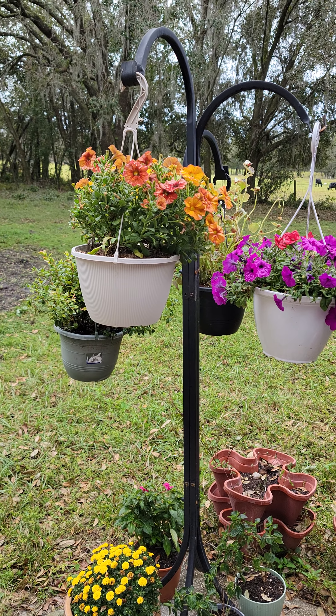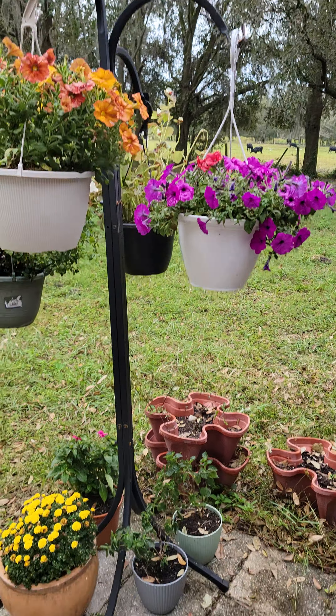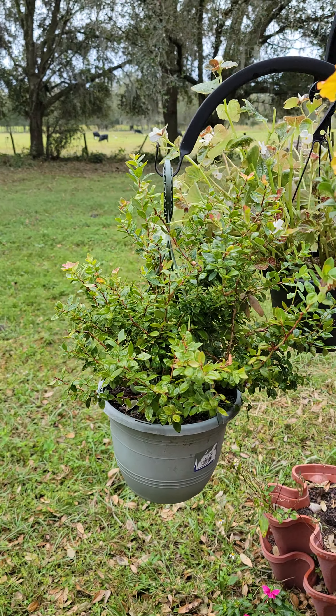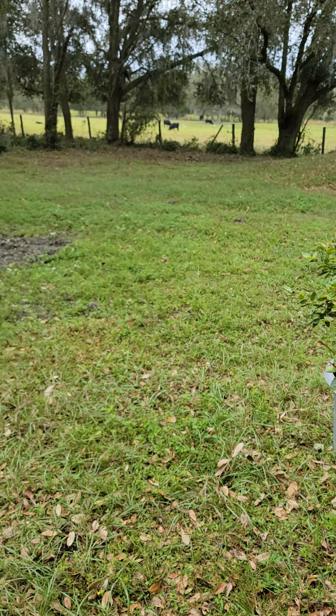We had the shepherd's hook already, but we got flowers for our bees and butterflies, and we've already had lots of bees and butterflies. So there's flowers there. And this is actually a hanging blueberry, which was really fun.